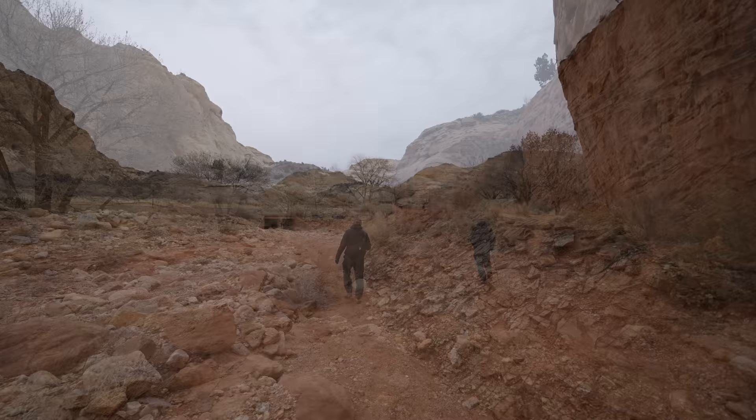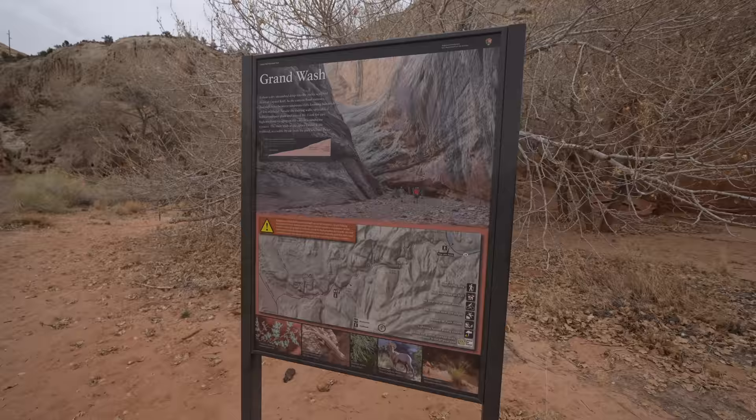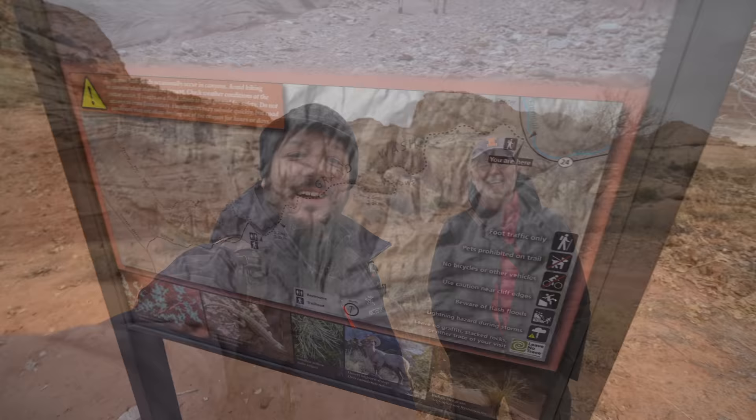We made it back to the parking lot — we started here and walked all the way through and out. That's it for our time in Capitol Reef National Park. Hopefully if you come you get to try the pie. We really liked this park so definitely check it out. Let me know what your favorite spot is in the comments and we'll see you on the next video.